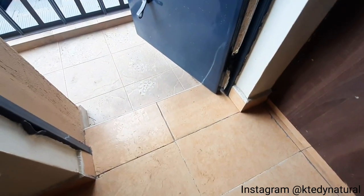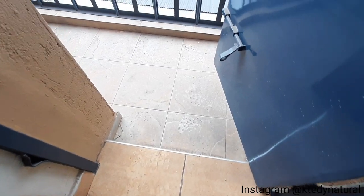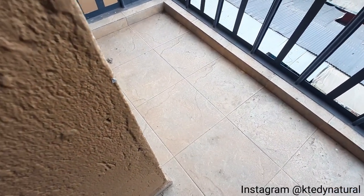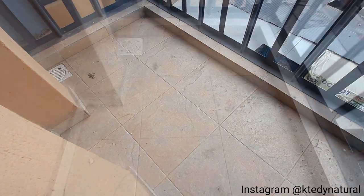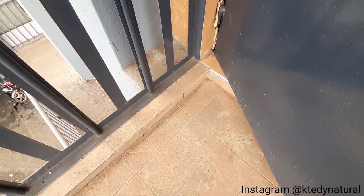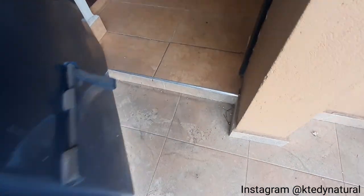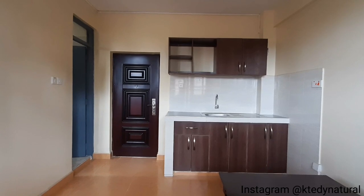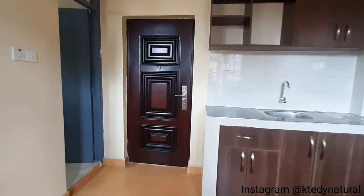This is the balcony slash laundry area. Very beautiful — look at the finishing. Let me know what you think about the finishing in this studio apartment unit. Beautiful, right?